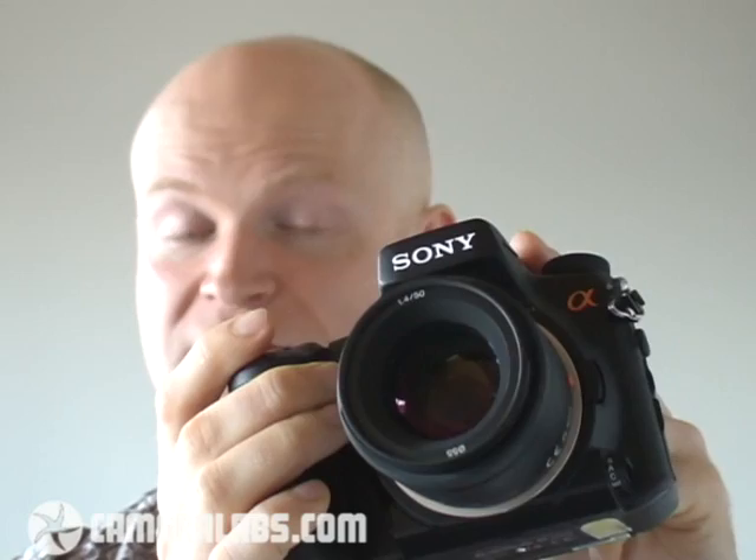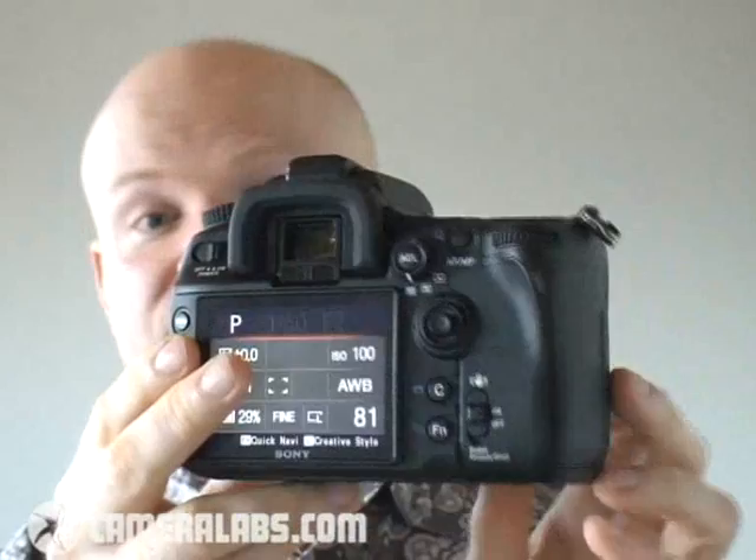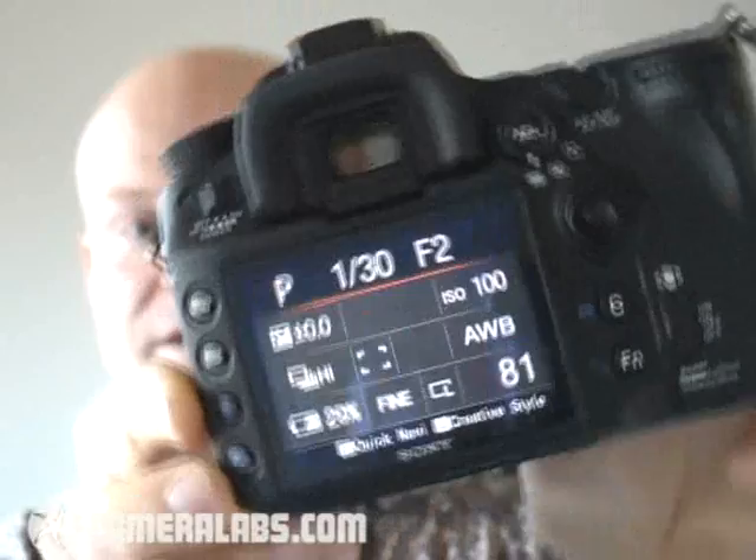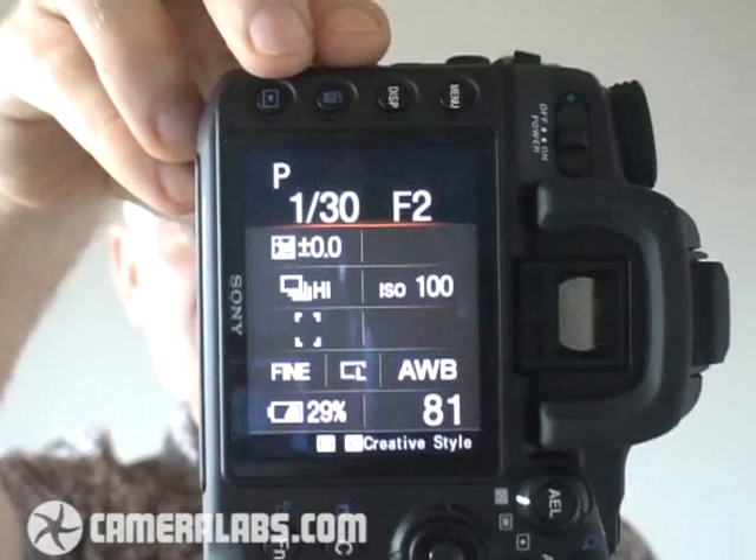It's also got a pentaprism instead of a pentamirror, which gives you a bigger, brighter view through the viewfinder. A new 11-point autofocusing system and a number of other features that are fairly unique to Sony. But perhaps the most spectacular of all is the screen. Sony has equipped this with a three-inch screen that's incredibly detailed. You'll also be relieved to see that if you turn the camera to a portrait orientation, either way, the information turns to stay upright. This is a really nice feature to have in practice.